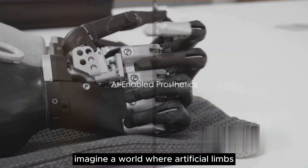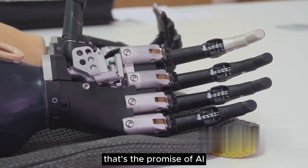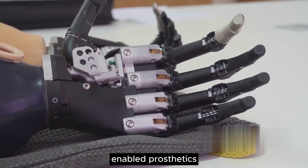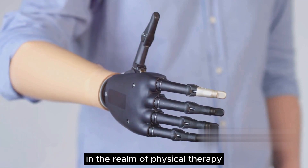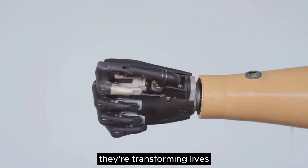Imagine a world where artificial limbs not only replace lost physical abilities but enhance them. That's the promise of AI-enabled prosthetics. In the realm of physical therapy, AI-enabled prosthetics are making waves, transforming lives and breaking the barriers of what was once thought possible.